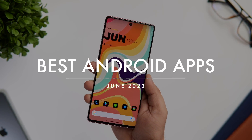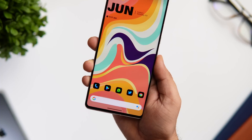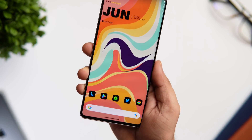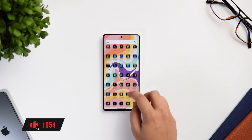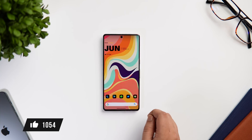How is it going everybody, Mr. Android here. Welcome back to a brand new episode of Best Android Applications. This time I have got six incredible apps that you need to install for this month. I'll also be giving away some promo codes in this video, so stay tuned and watch it till the very end. Let's aim for at least 1000 likes — drop a like, leave a comment, and let's get started.